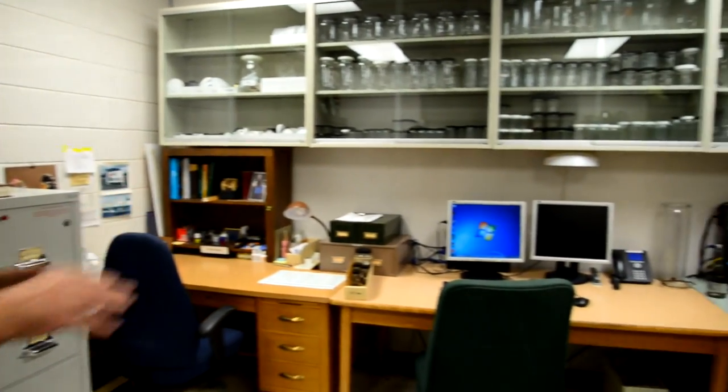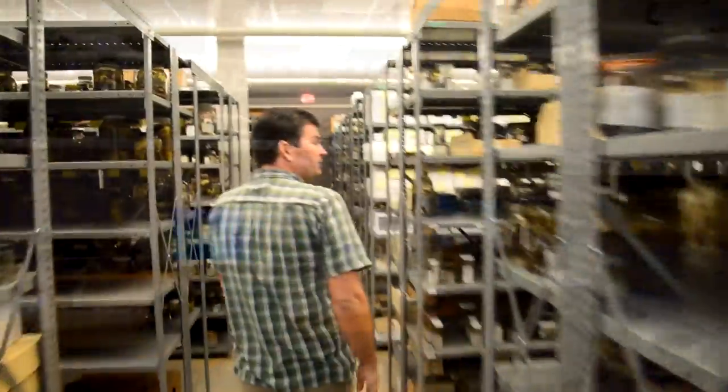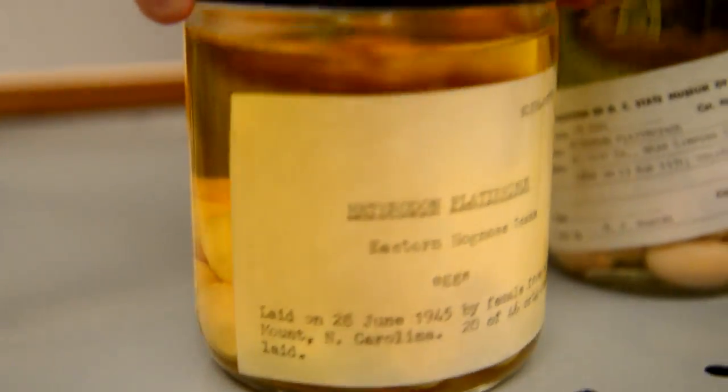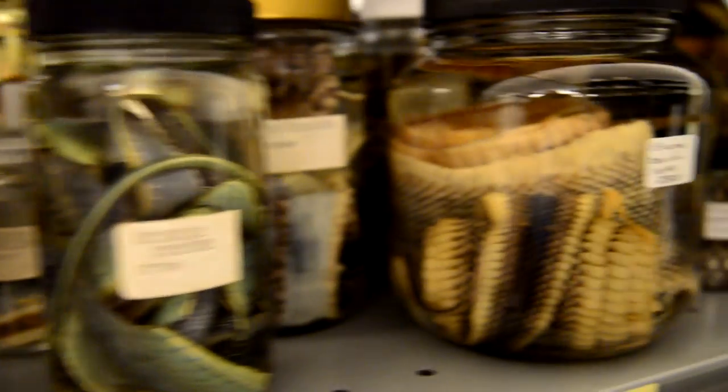As a museum curator, I have two primary responsibilities. One responsibility is curation. I'm responsible for overseeing the research collection of amphibians and reptiles. We have about 200,000 preserved specimens of amphibians and reptiles. These specimens date back to the late 1800s and are an invaluable research tool. So much of the stuff, even just from North Carolina — so many of these species no longer occur in the localities where they're documented because they're under parking lots or urban development has wiped them out.